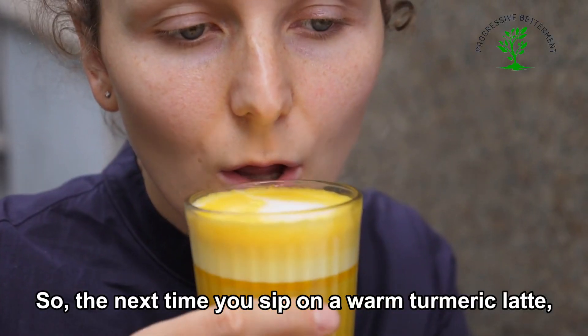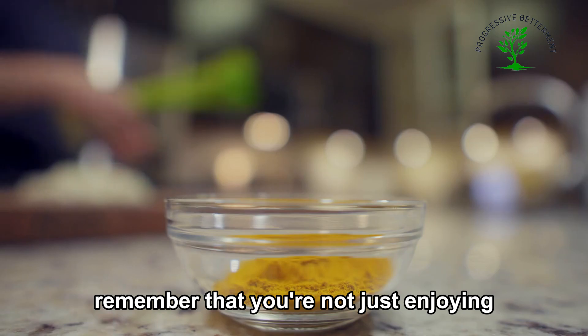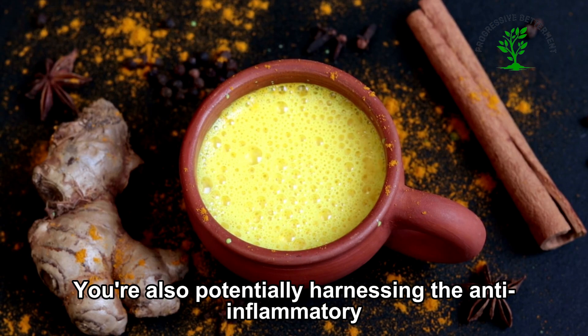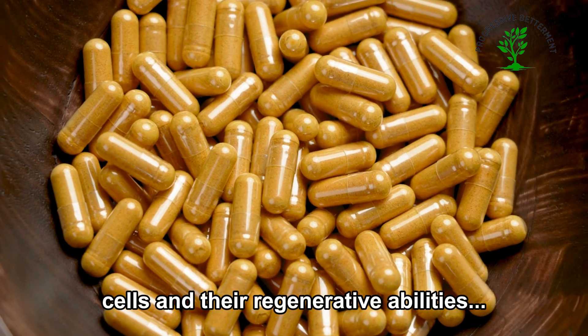So the next time you sip on a warm turmeric latte, remember that you're not just enjoying a delicious and comforting drink — you're also potentially harnessing the anti-inflammatory power of curcumin to support your stem cells and their regenerative abilities.